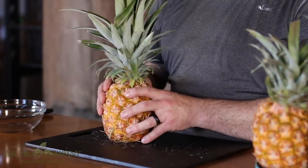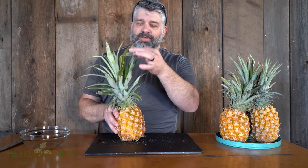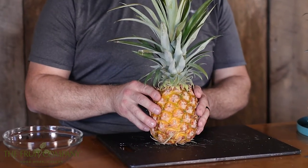A pineapple is a living thing. It breathes oxygen and it gives off carbon dioxide, heat, and moisture. When it gives off moisture it's going to dry out, and the leaves up here will turn brown and brittle and they'll actually pull out quite easily. The skin gets tired and turns brown. Those are the ones to stay away from.